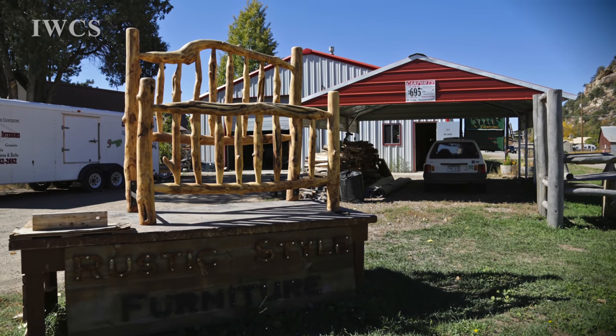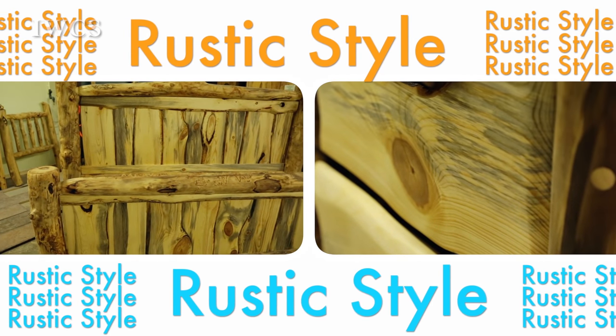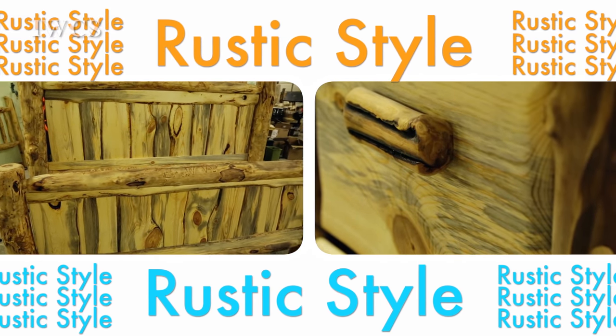I am Dan Heaney and I'm in Dolores, Colorado. We have a log furniture shop here called Rustic Style Furniture. We make log furniture out of Aspen and Ponderosa Pine.